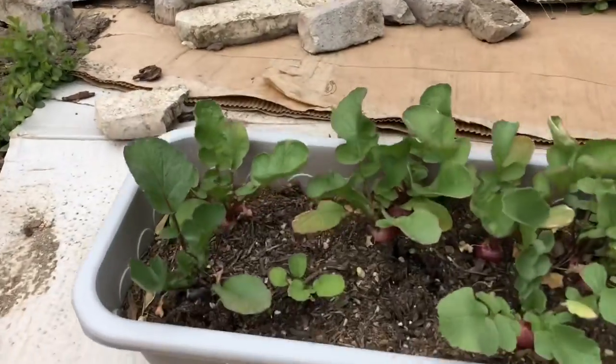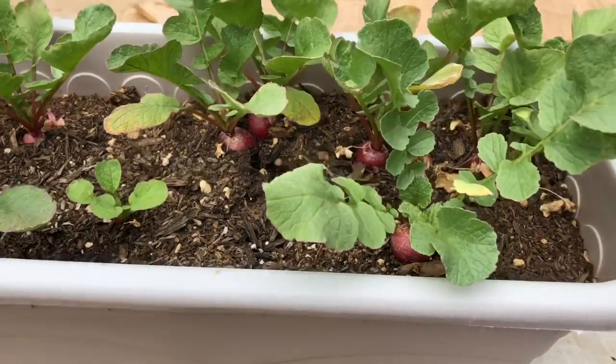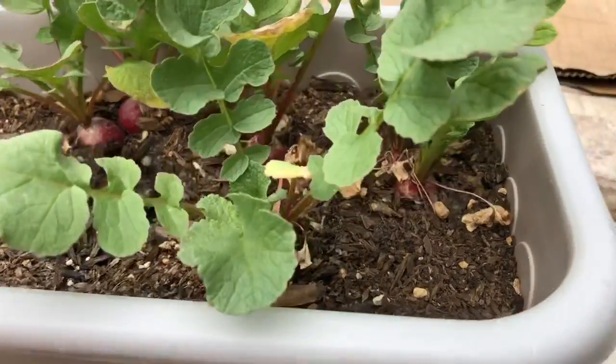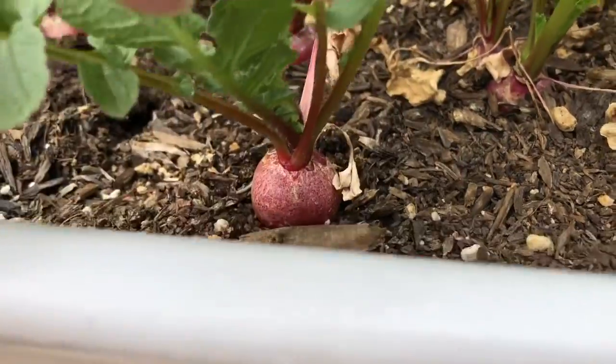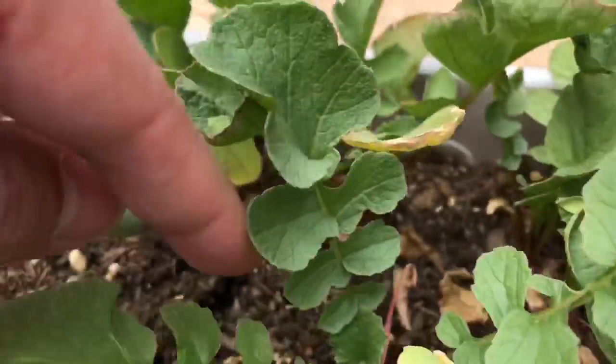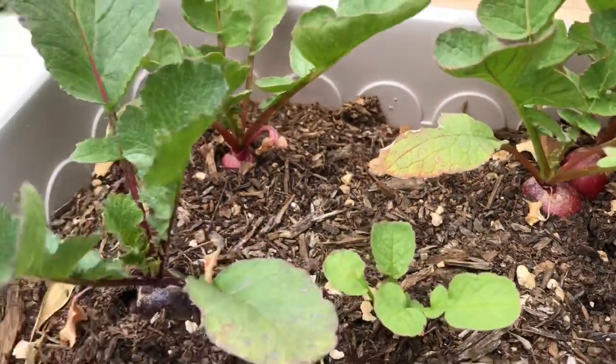Check out these — this was our original one. Last week we pulled some, and I wondered if since I pulled some, these would continue to grow now that they have more space. And check that out — they did! I don't know if they're gonna be a little spicier because they've been left longer, but they are growing a bit more.